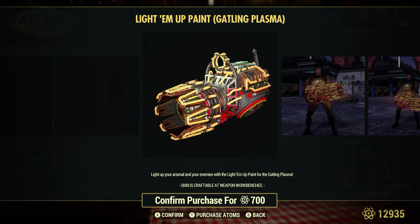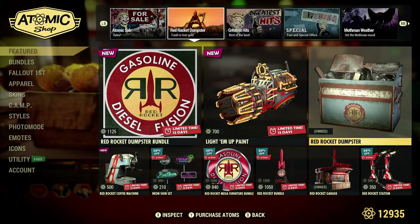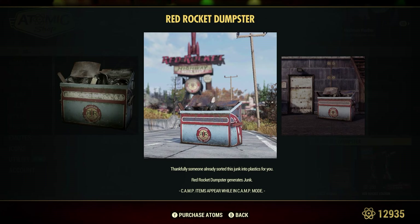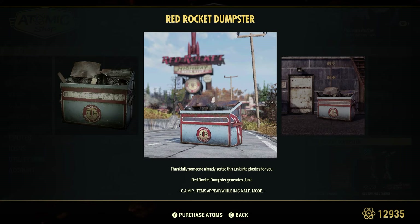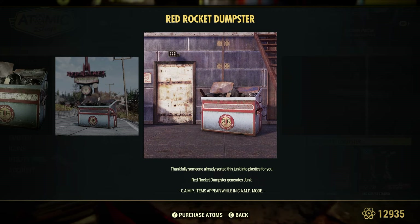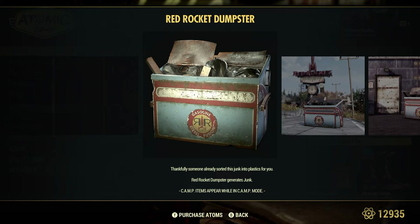The Light Them Up paint is 700 atoms — pretty expensive for the Gatling gun. Regarding the Red Rocket Dumpster: as you can see, it generates junk. It says 'sort this junk into plastic,' so that's the clarification. I made a video on it because a lot of people read it the same way — thinking it collects various junk types, but when you scrap that junk, it only gives you plastic. Almost a buyer beware kind of deal, but I still like the look of it.